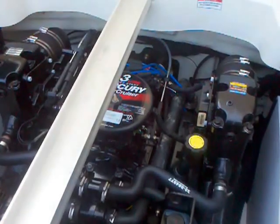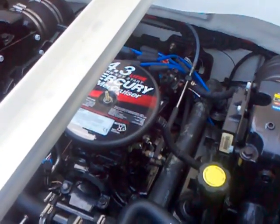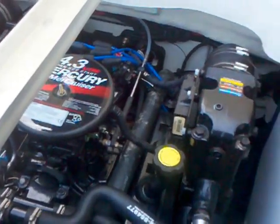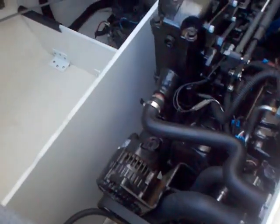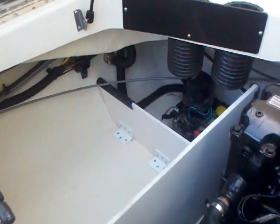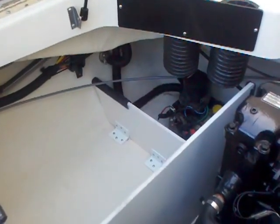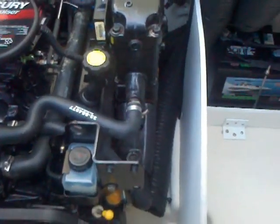Here we are in the engine compartment of this 185 Sport. You've got the MerCruiser 4.3 liter carbureted engine. You've got tons of storage back here, but just look at how neat and clean it is. You can tell it's been a well-maintained boat — kept on the trailer in his garage while not in use, boating mostly here on Lake Wiley. Just under 70 hours, and this is going to make somebody a really nice boat for under $20,000, including the trailer.